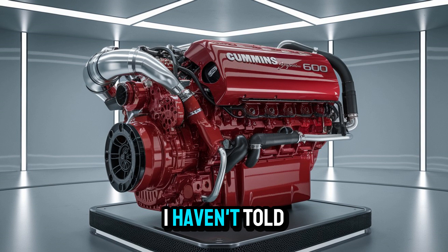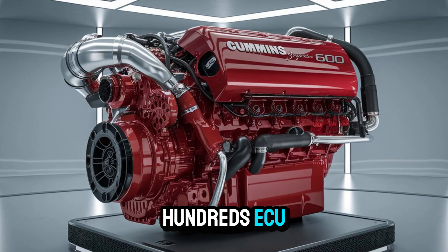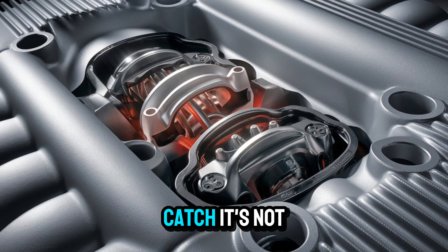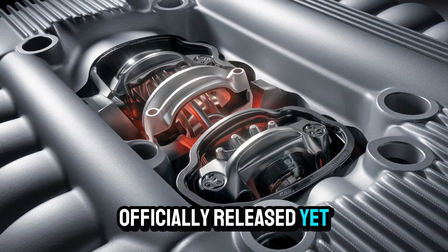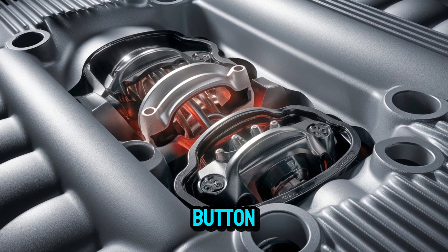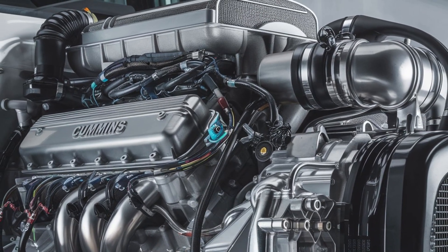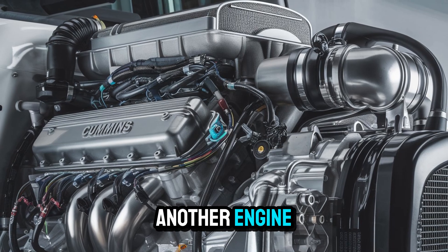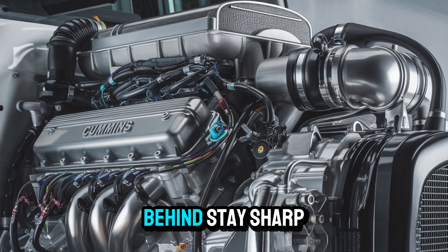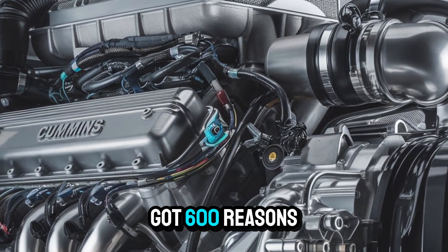Before we wrap, here's what I haven't told you yet. There's a new digital feature coming from Cummins that pairs with the Signature 600's ECU, giving real-time torque demand insights and advanced route optimization. But here's the catch — it's not officially released yet. Want to be one of the first to know how it changes the game? Hit that subscribe button, because when Cummins drops that update, we'll break it down right here. No fluff, no filler. The 2025 Signature 600 isn't just another engine — it's a signal that the diesel game is evolving, and if you're not watching closely, you'll get left behind. Stay sharp. Drive smart. And remember, when the road tests you, make sure you've got 600 reasons to push right back.